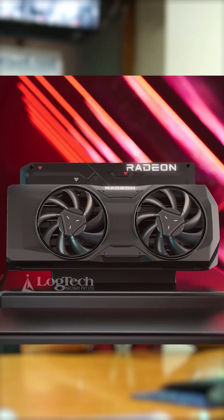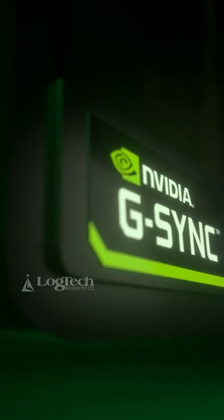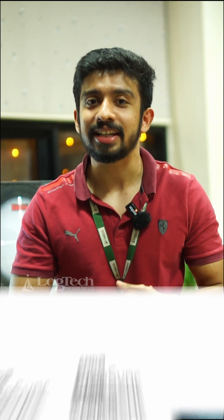For a smooth gaming experience, if you have an AMD GPU you should go for a monitor with FreeSync, and if you have an NVIDIA GPU, you should go for a monitor with G-Sync. There are multiple tiers like FreeSync Premium, FreeSync Premium Pro, G-Sync Ultimate, G-Sync Compatible, etc.